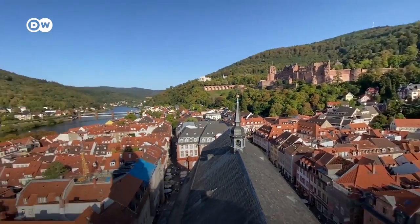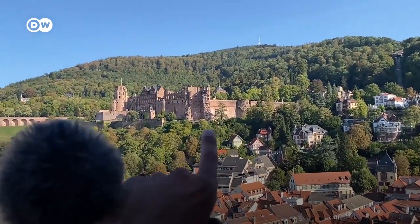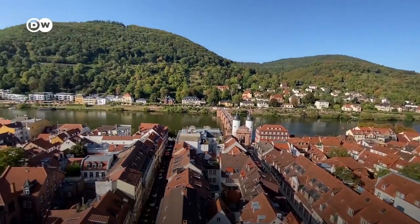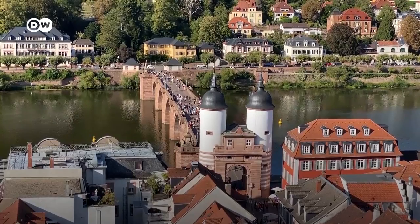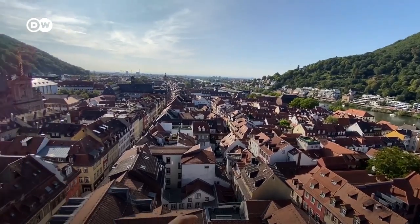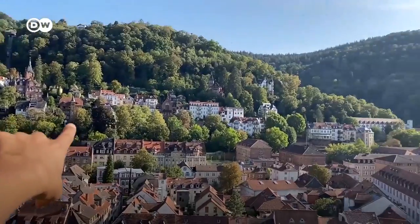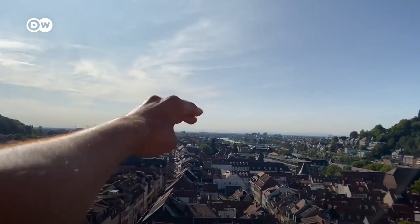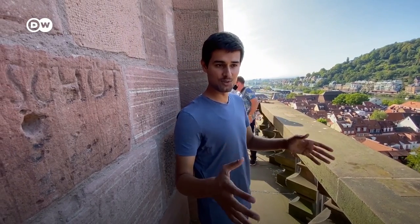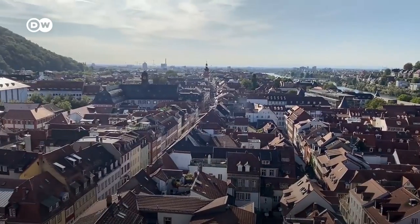Wow, welcome to Heidelberg. That's a really nice view, and you can see the castle from here. You can also see the Altstadt, the old city, all the old houses. Behind are the new houses. And Heidelberg has the longest pedestrian zone in Europe where no cars are allowed — it comes all the way from there across to the other side.